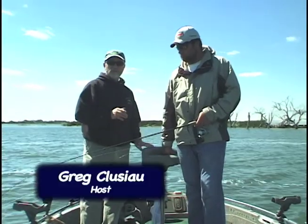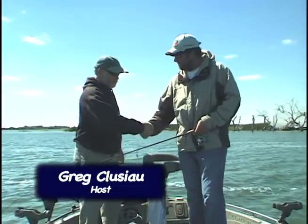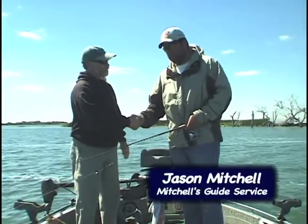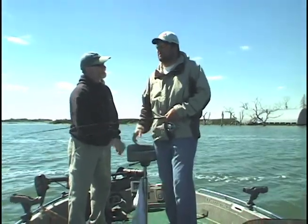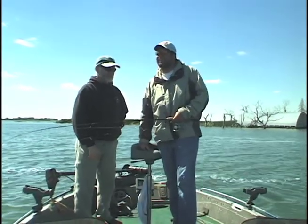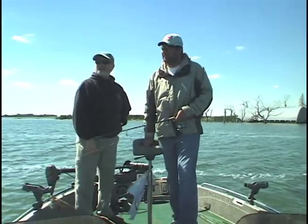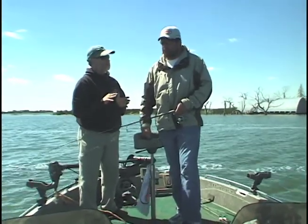Today I'm with Jason Mitchell of Mitchell's Guide Service and we're going to be fishing Devil's Lake in North Dakota. Jason, it's a pleasure to be in the boat with you. Thanks for coming up. I heard a lot about you — you're the man out here. Well, if people knew how many days I've said we didn't catch fish, nobody would hire me. Well, that's fishing. We had a front move through — what do you expect us to do today? What's our plan of attack?